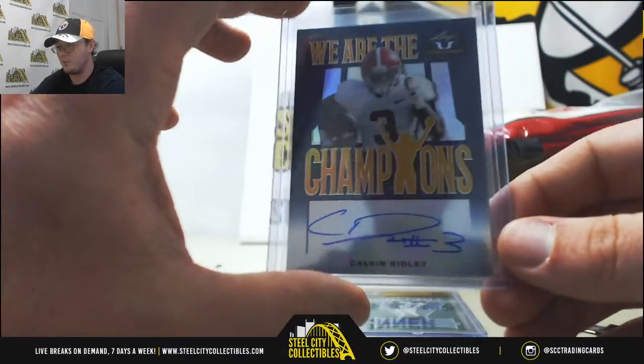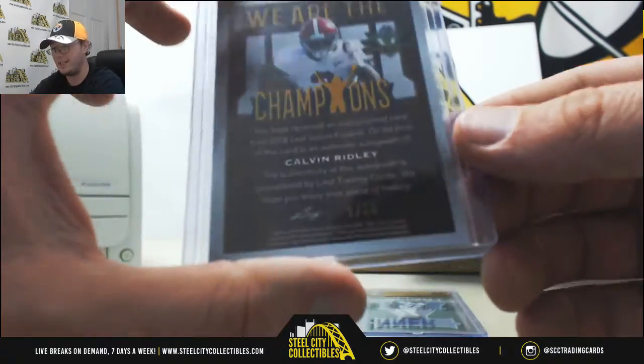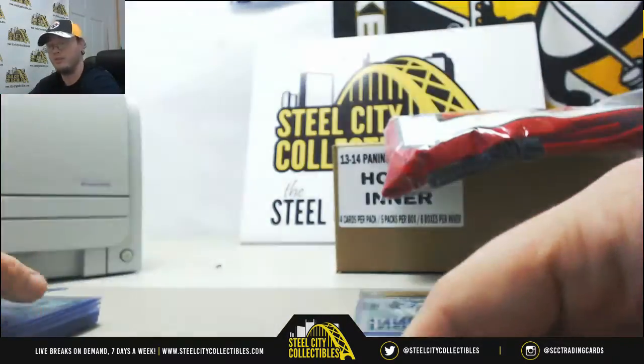This is nice — We Are the Champions, Calvin Ridley. Autograph there, number 8 of 25. So that's nice. We Are the Champions, Calvin Ridley, number 25.